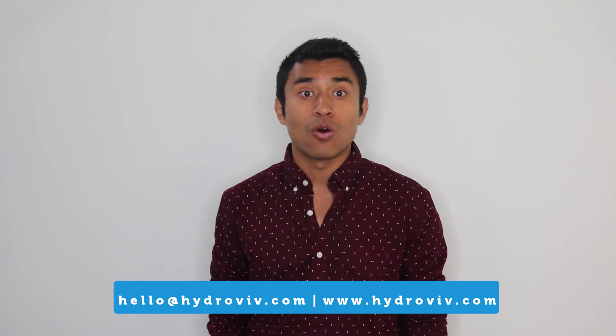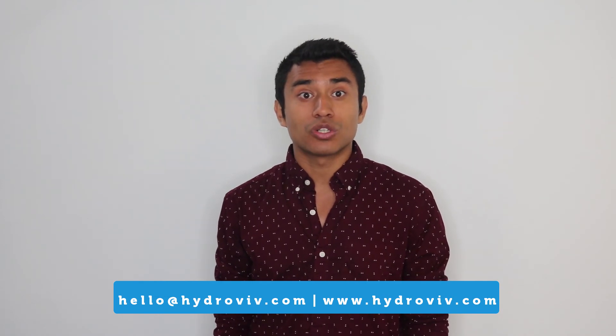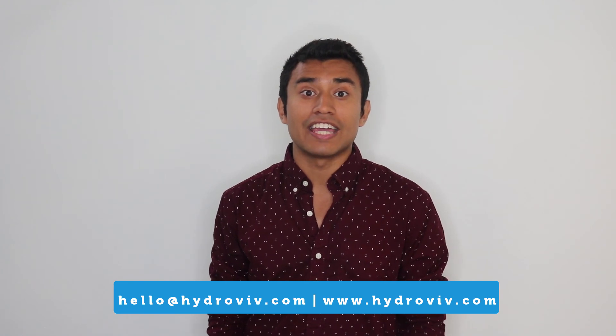Our water nerds are on the lookout for other cities to cover. If you would like us to see what's going on in your hometown, please let us know and comment below. If you have any questions about this report or anything else water-related, drop us a line at hello@HydroViv.com or visit HydroViv.com and use our live chat. Our water nerds are based in Washington, DC and can gladly answer any questions you might have. Thanks for watching.